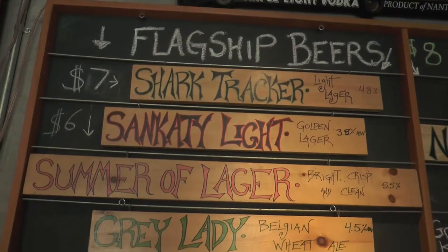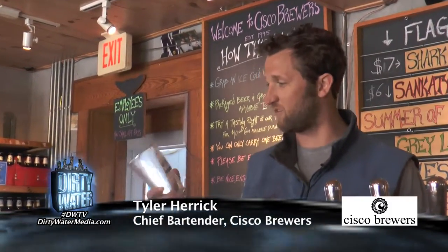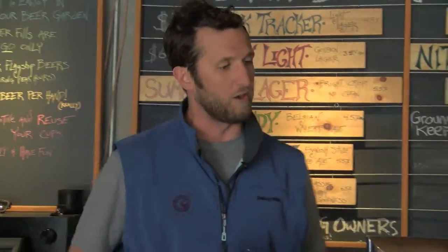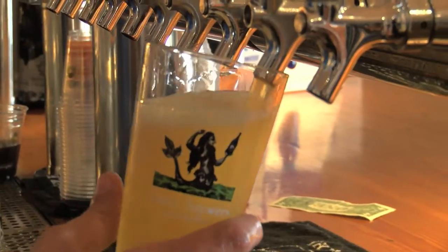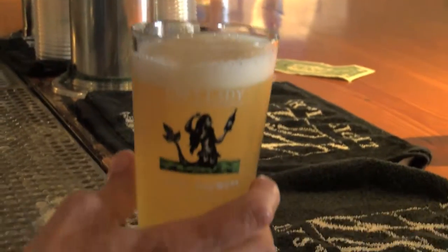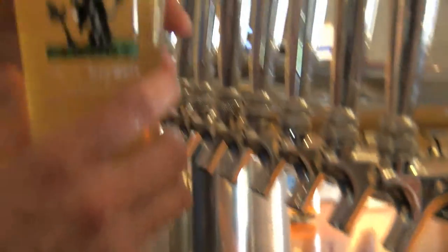We have about 15 different beers on tap, rotating throughout the summer. We've got quite a good selection for every beer lover, and we've got Tyler Herrick here to talk about what we've got going on. Welcome to Cisco Brewery, established in '95. The first beer we're going to sample you on is called Grey Lady — an unfiltered Belgian wit brewed with lemon peel, chamomile, and coriander. Nantucket is usually a fairly foggy place, so Grey Lady was named after our foggy island.